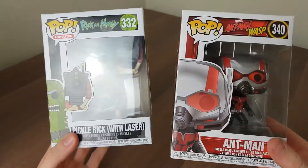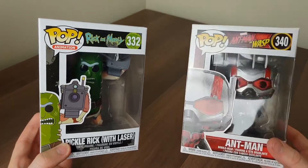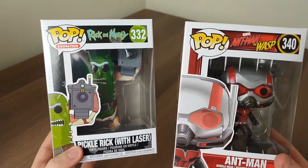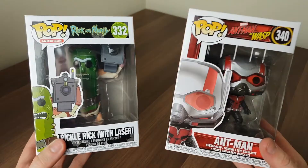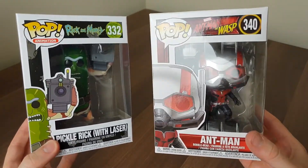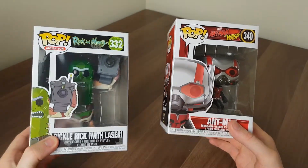If any of you collect pop vinyls, let me know — I don't know anyone else who collects. My younger brother's got one but that was a one-off present I bought him months before I even started collecting myself. Just drop me a comment if any of you have got these or collect them yourself — that'd be really interesting to know.